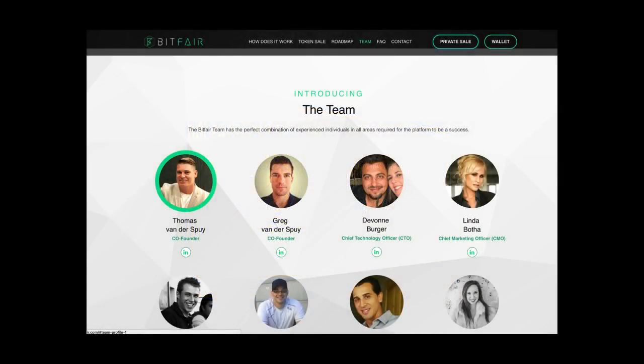Next, I want to talk about one of you guys — one of my viewers, Thomas. He is heading up an ICO.